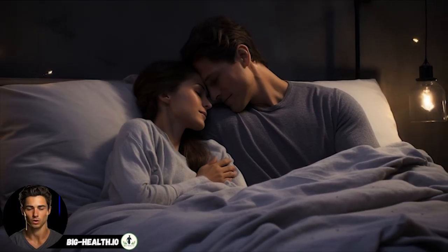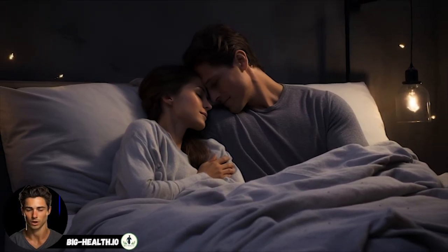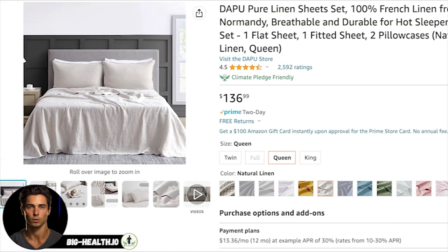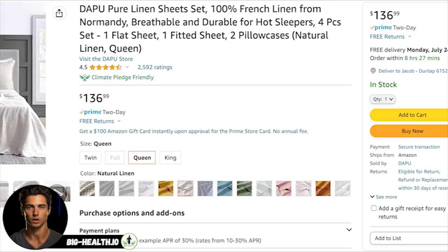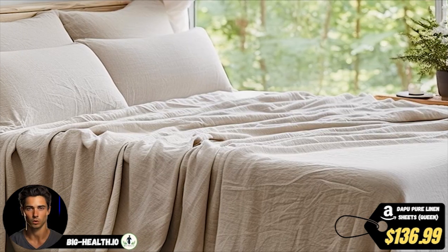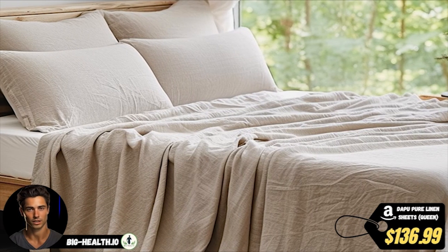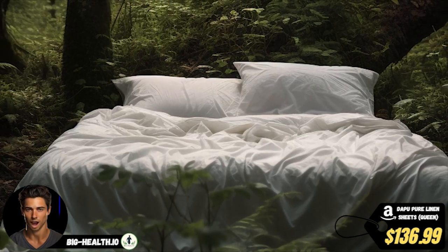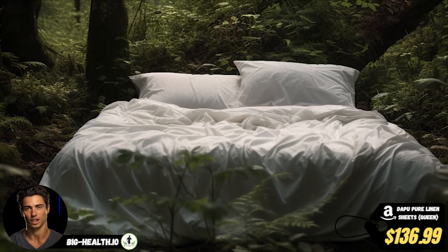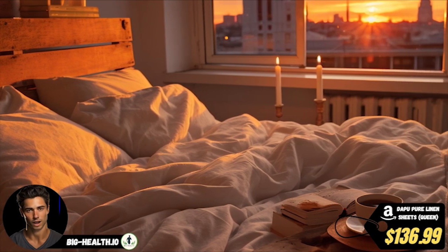Hey there health addicts. If you're on the hunt for the ultimate sleeping experience, look no further than Dapu Pure Linen Sheets. These luxurious sheets are not just any ordinary bedding — they're crafted from 100% French natural linen, setting a new standard for comfort and eco-friendliness. Let's dive into the fantastic features of these linen sheets that make them a must-have for your bed.